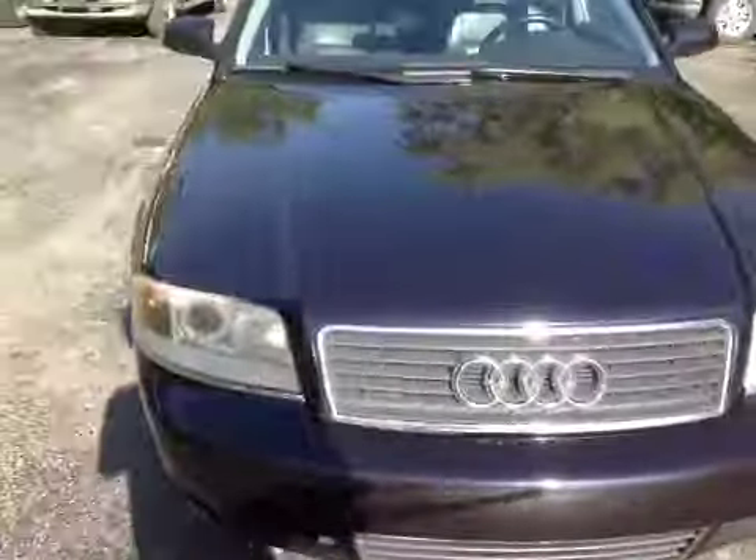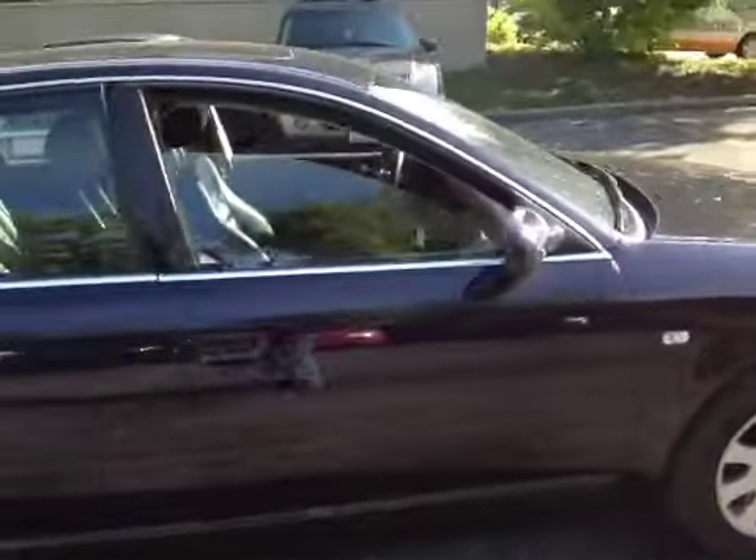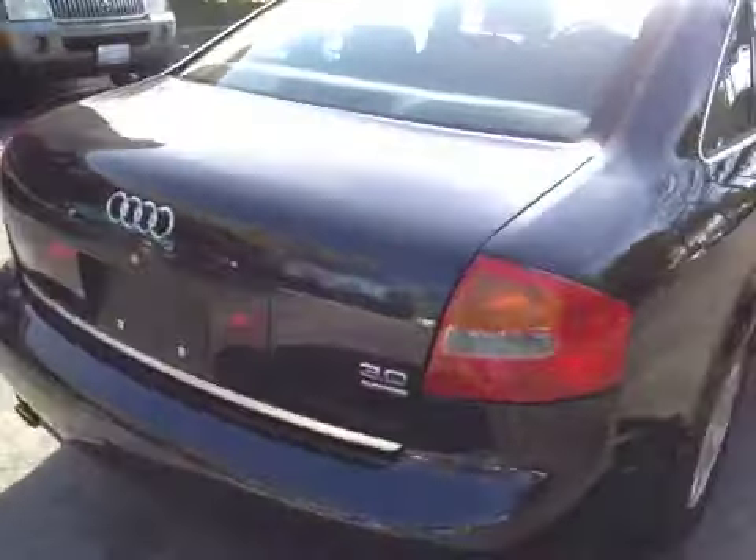I'll walk around the body here real quick. Body's in pretty good shape all the way around — nice, clean, straight, just some nicks and scratches. You've got some nicks and scratches on the back bumper here, but overall it's pretty straight. I don't see any big dents, just a few nicks and scratches here and there.